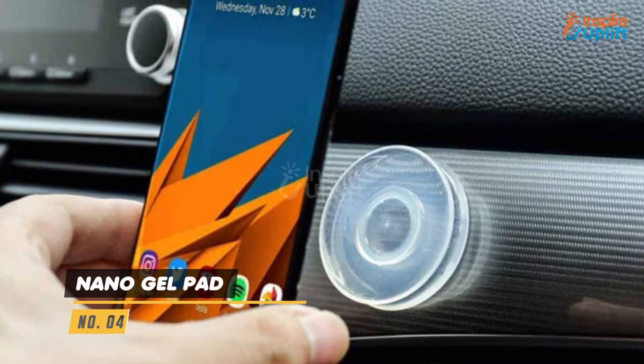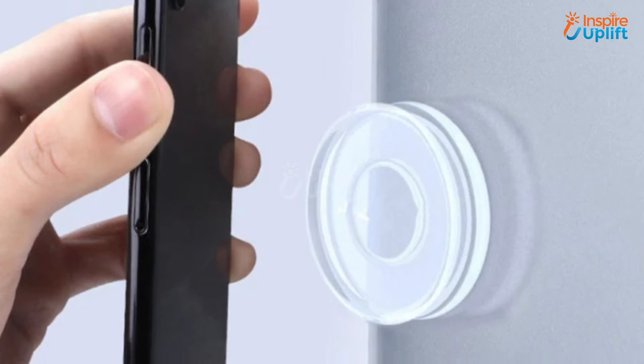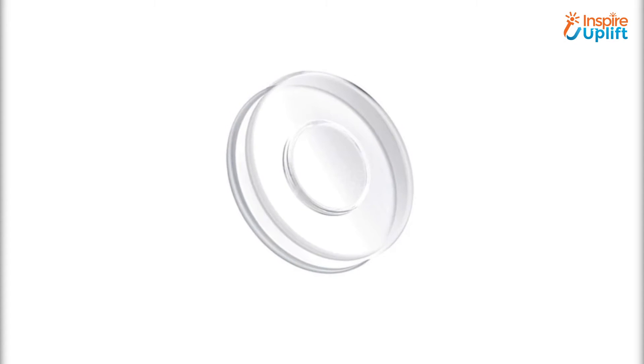At number 4 we have Nano Gel Pad. These traceless Nano Gel pads are magical and very useful. Attach your phone with the help of these on the dashboard and navigate the map carefully without putting your driving at risk.